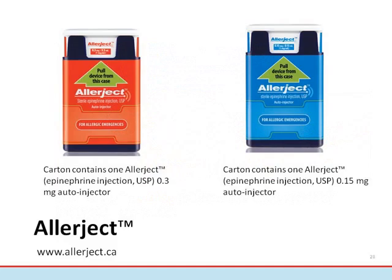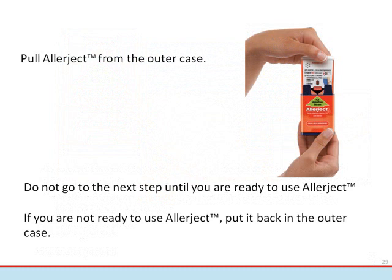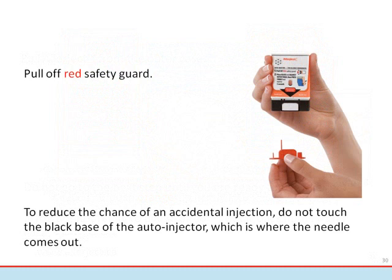Each Allerject contains a single dose of epinephrine and comes in two different dosages. Removing Allerject from the outer case will activate the voice instructions. Do not go to the next step until you are ready to use Allerject. If you are not ready to use it, put it back in the outer case. If you are ready, pull firmly to remove the red safety guard — it is meant to be tight. To reduce the chance of accidental injection, do not touch the black base of the auto-injector, which is where the needle comes out. Once you pull off the red safety guard, the sterile seal is broken. If you don't use the Allerject device immediately, dispose of it properly and obtain a new one, as the device cannot be kept for future use once the red guard has been pulled off.